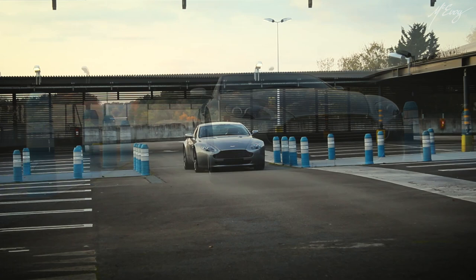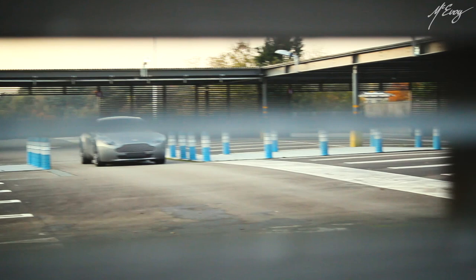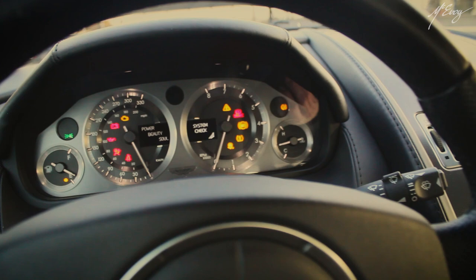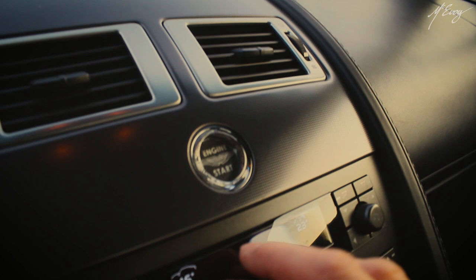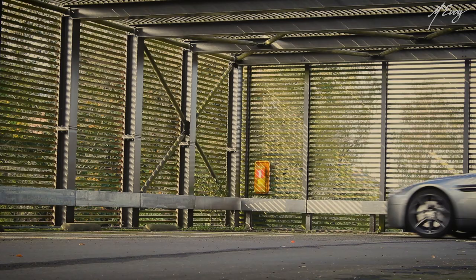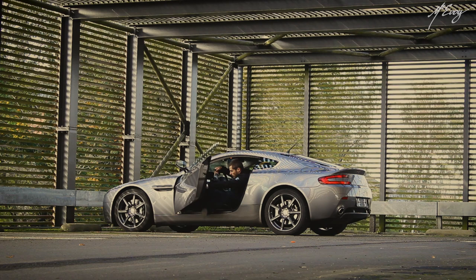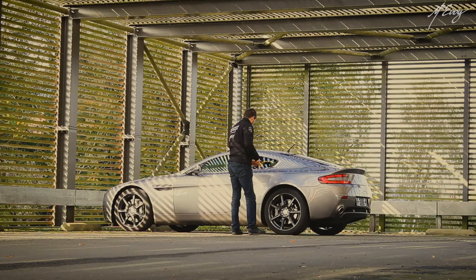When you press the engine start button, strangely, time stops. You hear and feel the engine come to life — you savor the moment, enjoy the sound and feel good all over. And you haven't even moved yet. Release the handbrake, slip it into first or even second gear and just burble away. What a start to a day. The most difficult thing to do with this car, believe it or not, is to get out of it and go about your day. But what a joy when the time comes to drive it again.